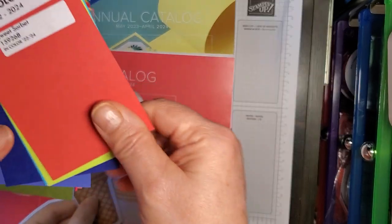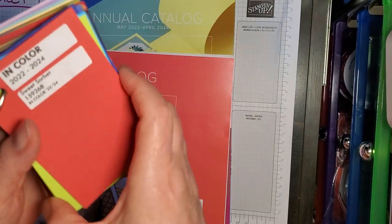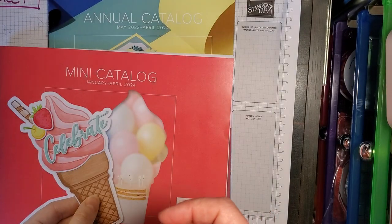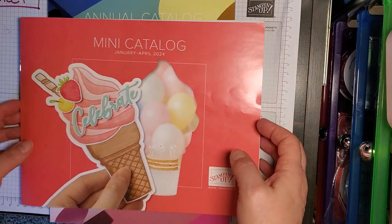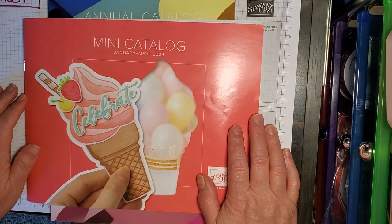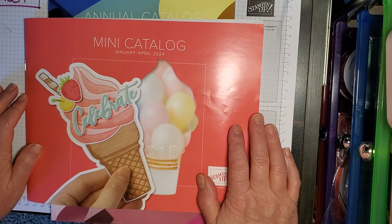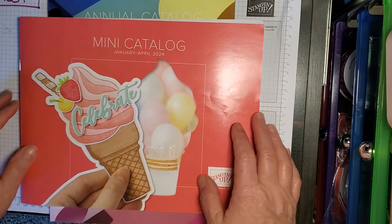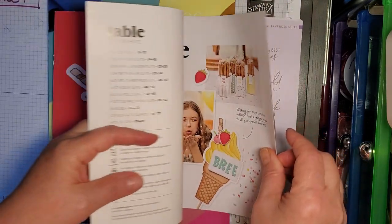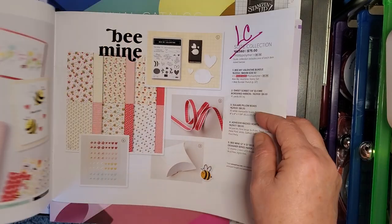If you like those colors, if you love those colors, if you have these colors and you want to buy them up now while supplies last — because everything is going to be while supplies last — the discounts for the Last Chance products, some of them are going to be going up to 60% off, will begin on April 9th. So let's go through the catalog quick, or not so quick, and see what we can see.